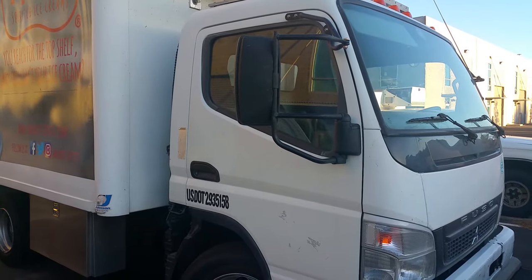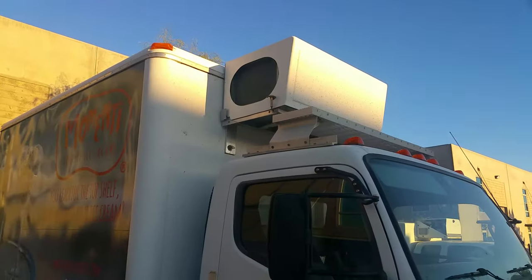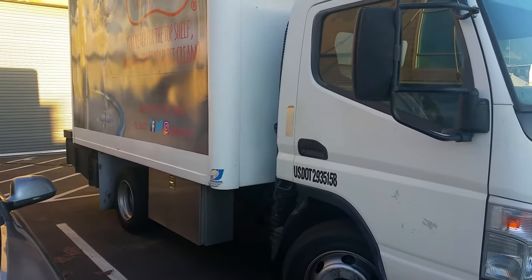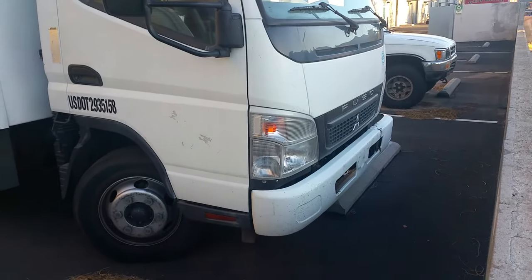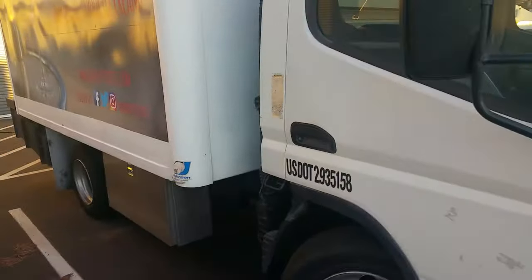What you're looking at is a truck that's available in Las Vegas, Nevada. It's an ice cream truck. It has a Johnson body on it and is very, very well insulated. Heat temperatures here in Las Vegas sometimes get up to 114 degrees, and we've had no problems with any product melting.